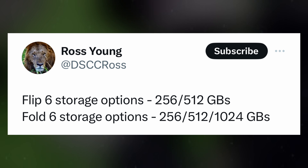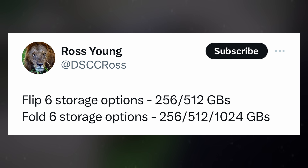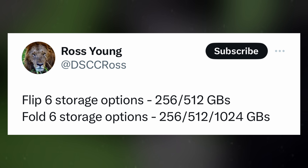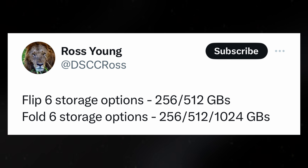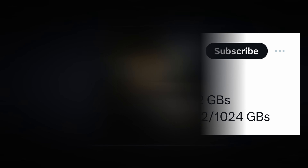As for storage configurations, the Galaxy Z Flip 6 is rumored to offer options of 256GB and 512GB, catering to users' diverse storage needs. Meanwhile, the Galaxy Z Fold 6 is expected to provide an even broader selection, with choices including 256GB, 512GB, and an impressive 1TB of storage capacity.